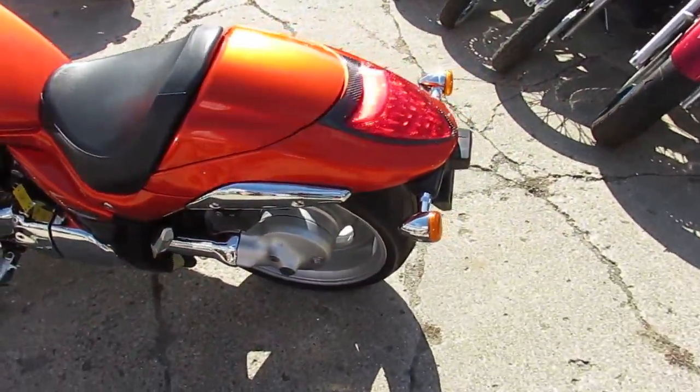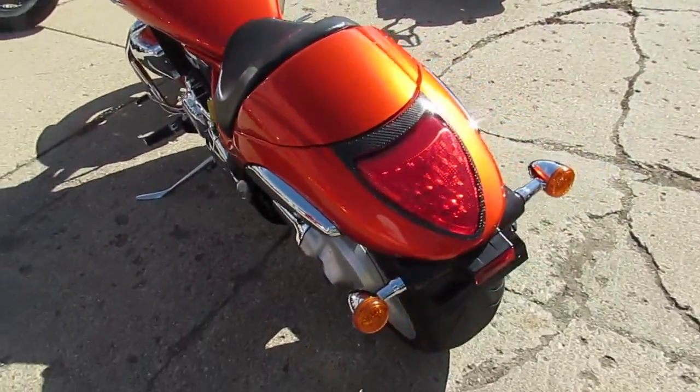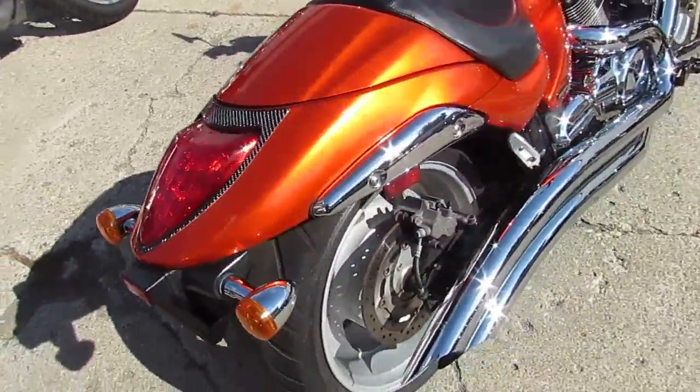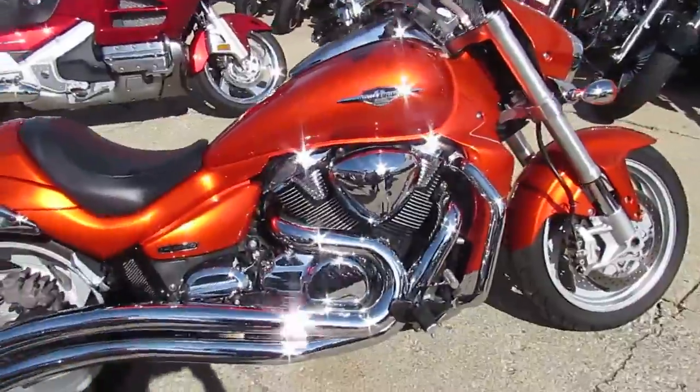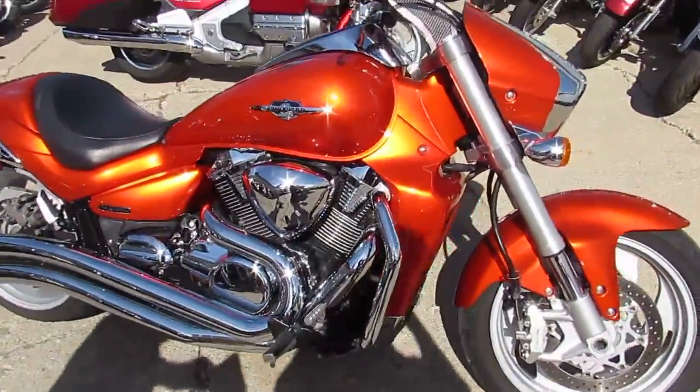It runs strong. It's got the orange paint — it's bright orange, guys — and the paint is flawless. The chrome shines like new. It's got the Cobra exhaust, engine guards, and karaoke grips. It's all loaded up. This thing runs strong, needs nothing. It's a great bike.